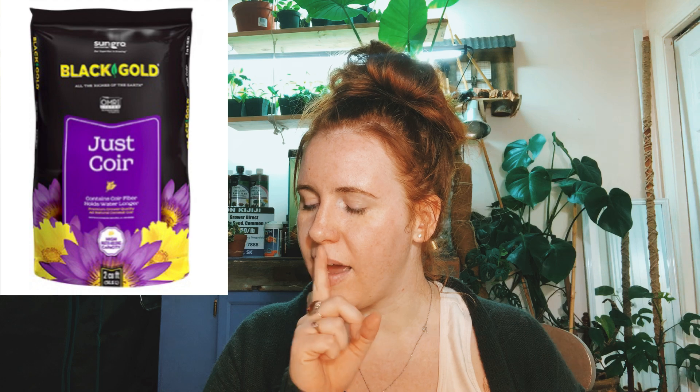I've been using coconut coir now for a year; prior to that I didn't use it at all. The brand I got is the Black Gold brand — it's a purple bag. It was a little bit chunky, so it wasn't super fine; it had chunks of coconut shell in it, not just straight fiber, which is a good thing if you're an overwaterer.